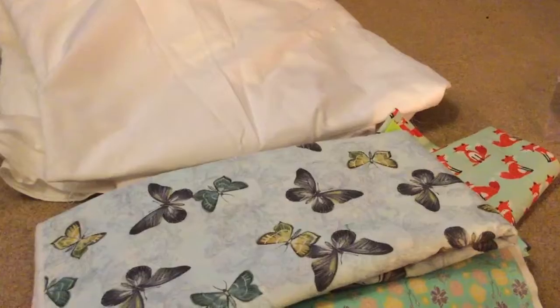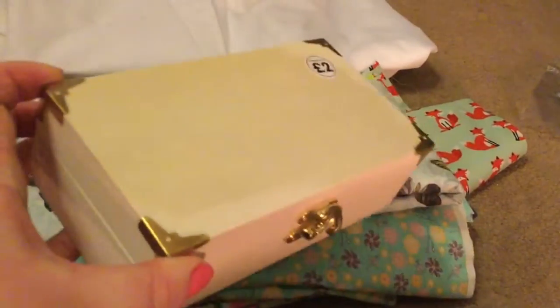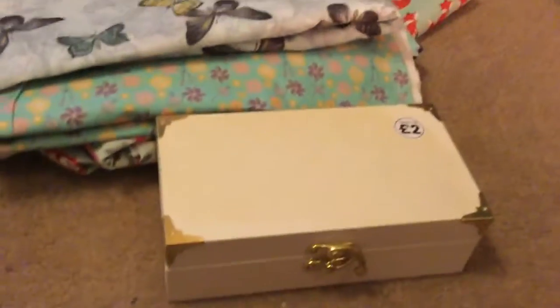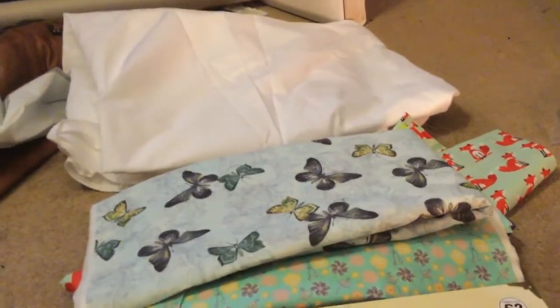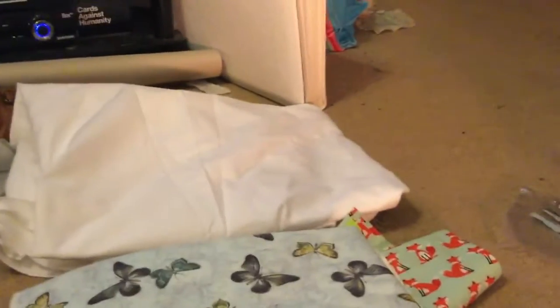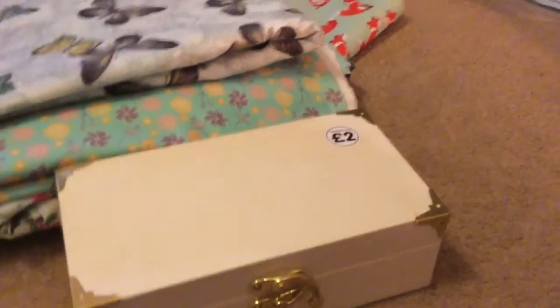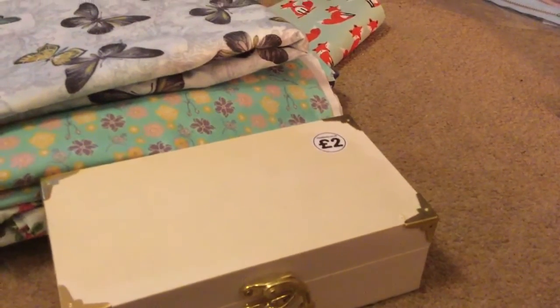The next place I went was The Works. At The Works I picked up some wooden boxes — if you spent over £10 you got 20% off. I picked up four of the smaller ones which were £2 each, and three of the larger ones which were £3 each. I also got some boxes with a magnetic closure that were £1 each and I got three of those. Altogether it should have been £20 but with the 20% off it came to £16. I'm going to decoupage them with some napkins to make them look pretty.